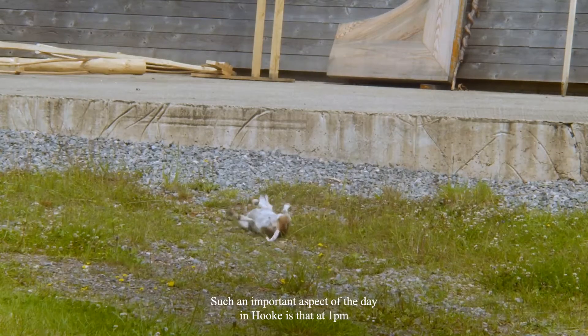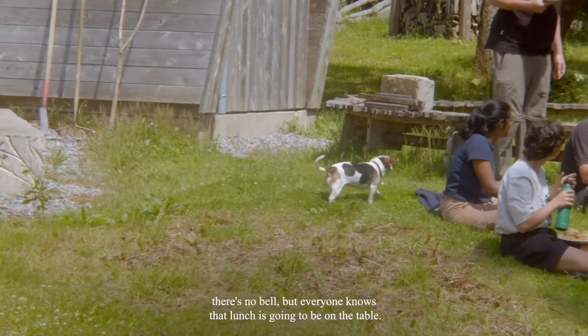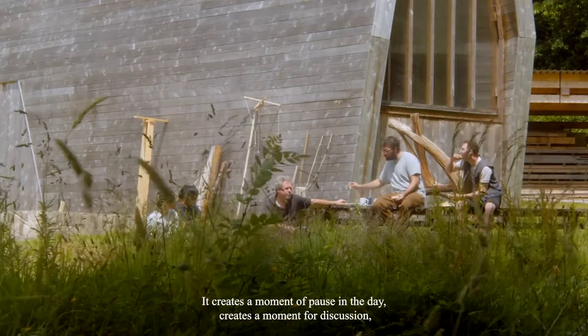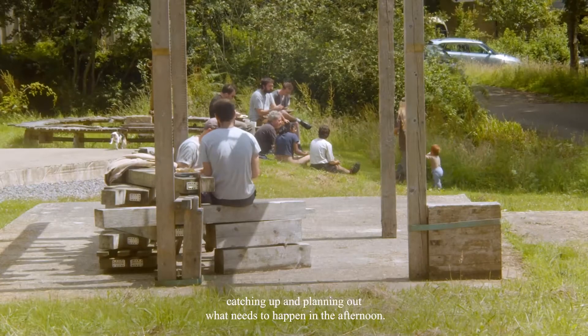Such an important aspect of the day in Hook is that at 1pm — there's no bell — but everyone knows that lunch is going to be on the table. It creates a moment of pause in the day, a moment for discussion, catching up, and planning out what needs to happen in the afternoon.